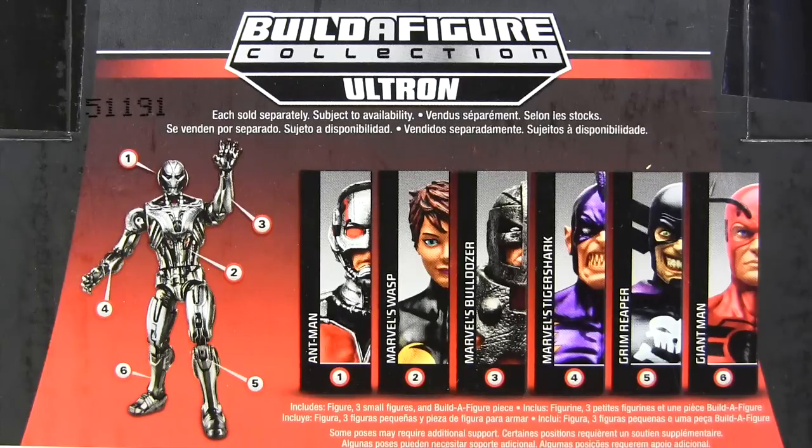As we see there on the left, this is the movie Ultron created by Tony Stark. Had Fox or Sony changed that origin, the internet would have broken under the weight of complaints. Double standards. Then joining Ant-Man in the wave are Wasp, Bulldozer, Tiger Shark, Grim Reaper, and Giant Man.